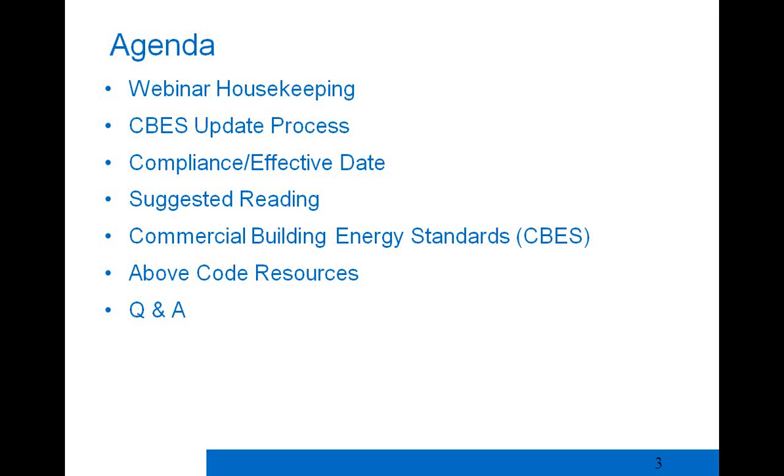The agenda today covers a bit of housekeeping about the webinar, some technical details, then we'll dive into the CBs update process — how did we get here, why do we have a new code, when does it take effect, and issues related to compliance. We'll also cover suggested reading, walk through the major changes to the CBs, then do some Q&A. Because this is a condensed webinar, we won't go into above-code resources today.